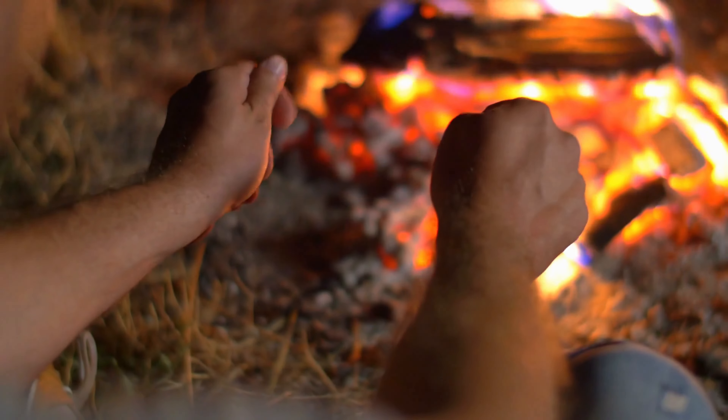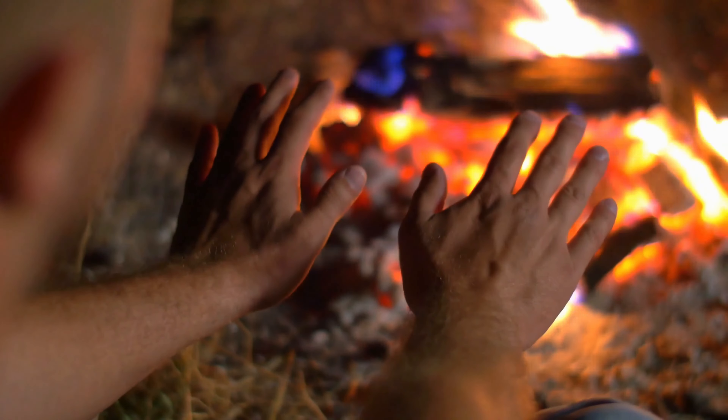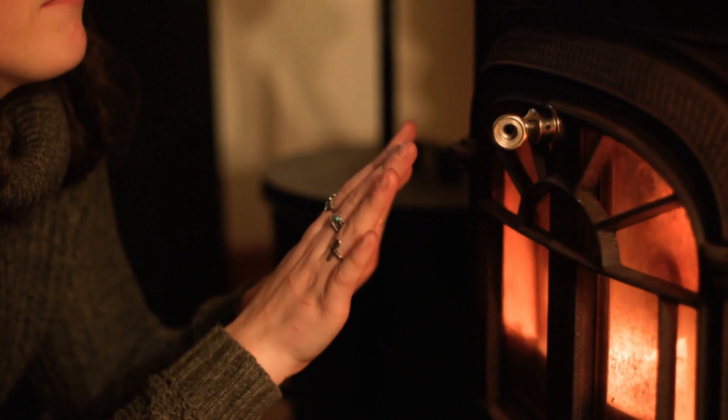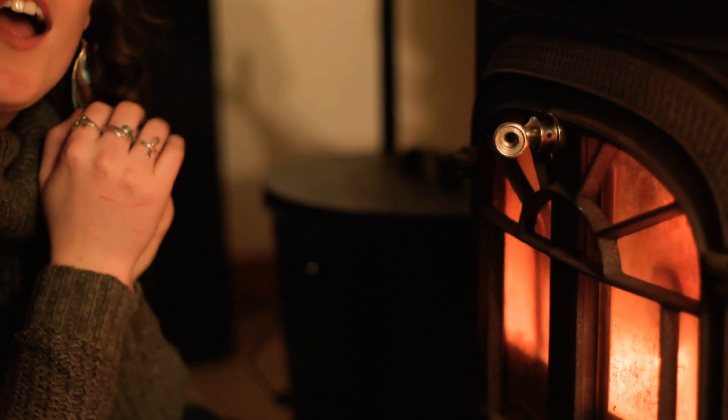Nobody likes to be cold. Whether it's a fall day or the dead of winter, heat is crucial to keeping us happy, healthy, and comfortable. So it's no surprise that heaters are so popular among those looking to warm their toes and get feeling back in their fingers.